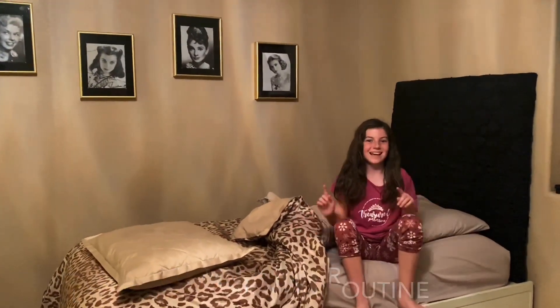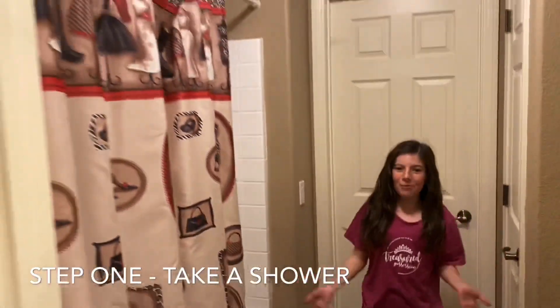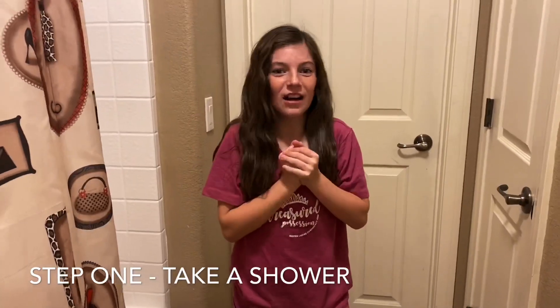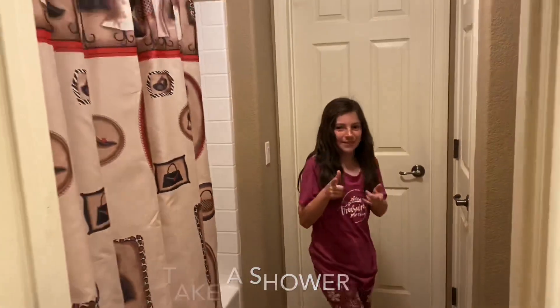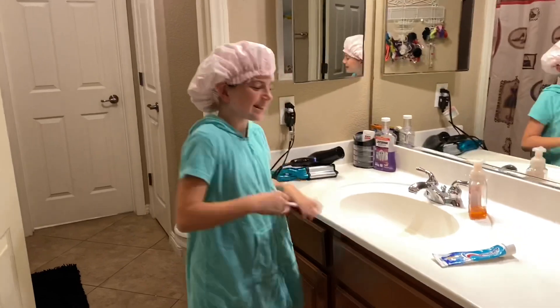Step one of my morning routine is taking a shower. I don't know why, but every morning it just makes me feel refreshed and ready to start off the day. Oh, that was a nice shower.